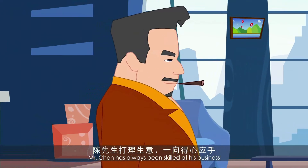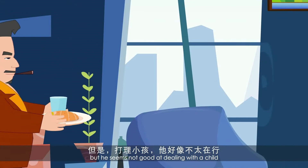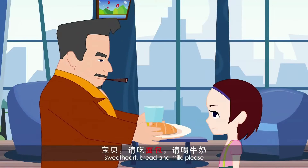Mr. Chen has always been skilled at his business, but he seems not good at dealing with a child.